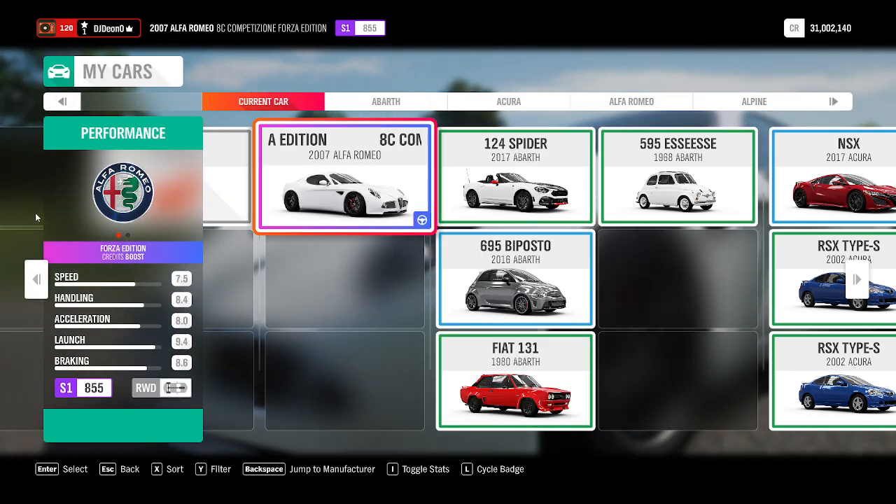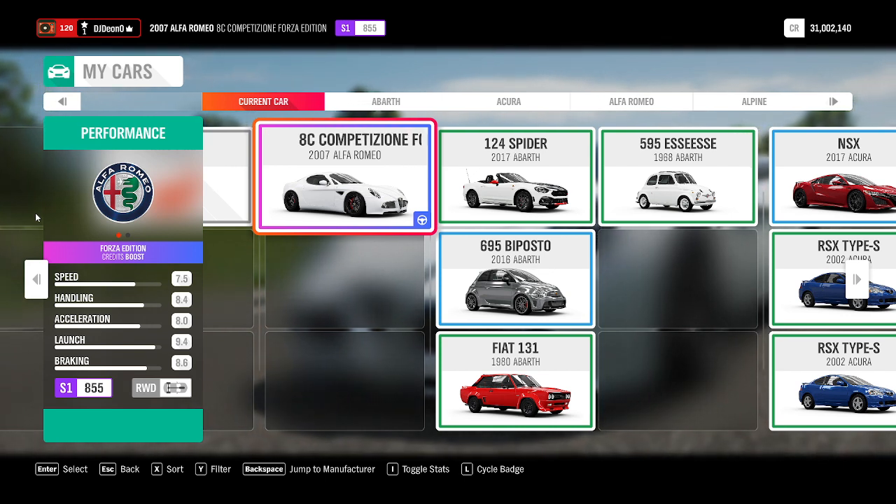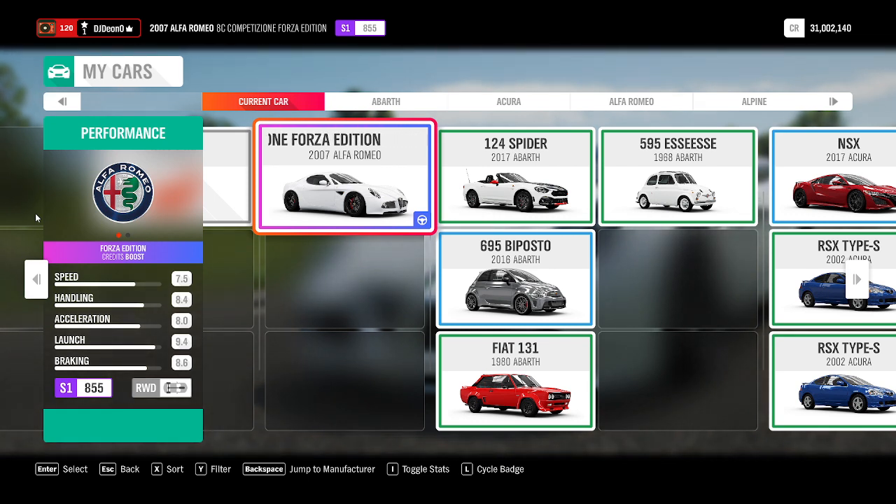Alrighty, legends! Welcome, welcome, welcome to another episode of the series. What I'm going to be driving today is the 2007 Alfa Romeo 8C Competizione — Mozzarella Edition. No, I'm joking, it's a Forza Edition. You'll understand the reference if you've checked the previous video on the normal 8C.